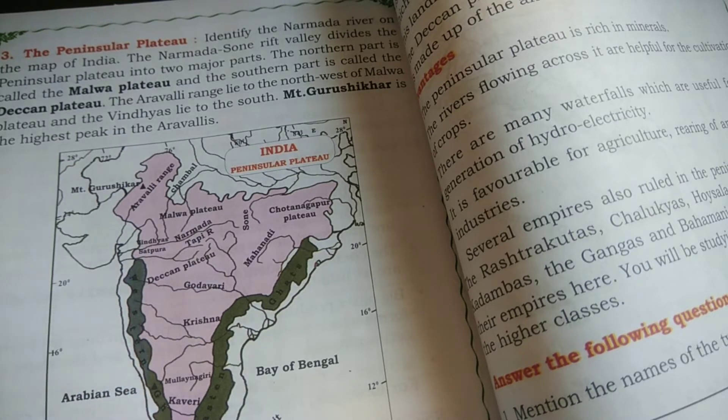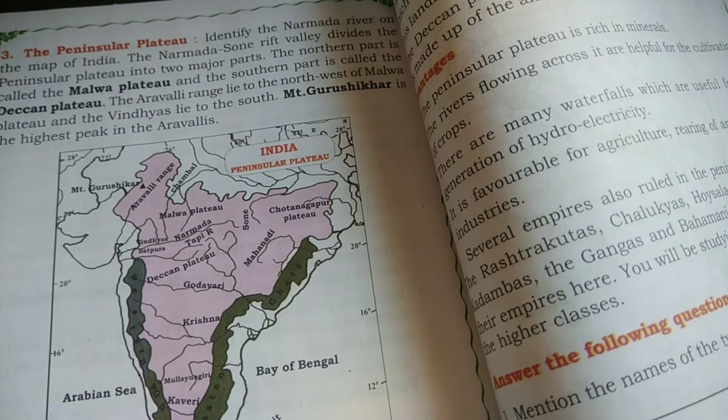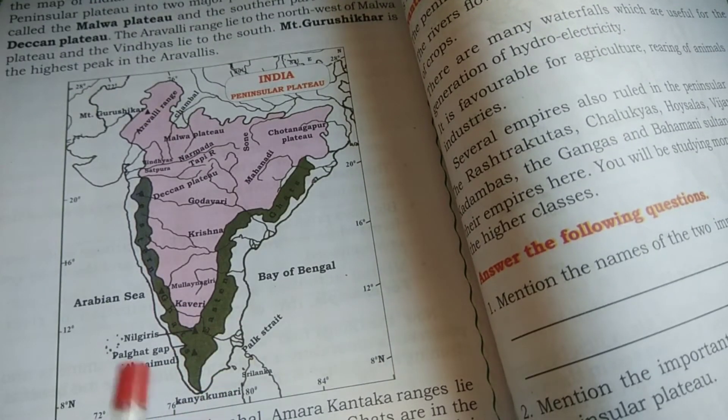In the south of the Western Ghats, we can see Annamalai, Annamudi, Cardamom, and Palani Hills. Where the Western Ghats and Eastern Ghats meet, that is called the Nilgiri Hills — which we call Ooty, or Udagamandalam. This is the famous hill station where the Western and Eastern Ghats meet.